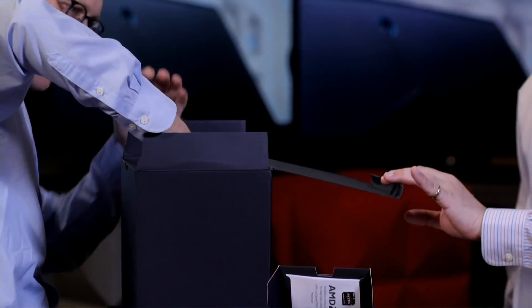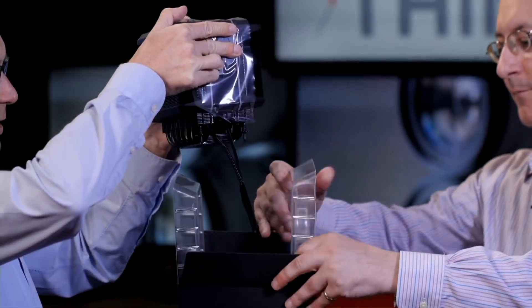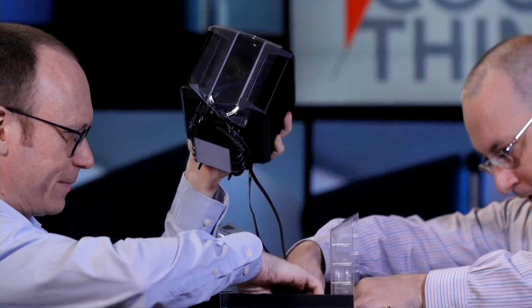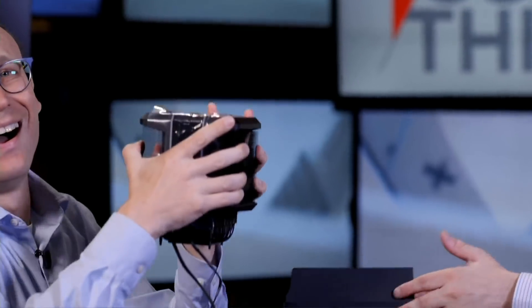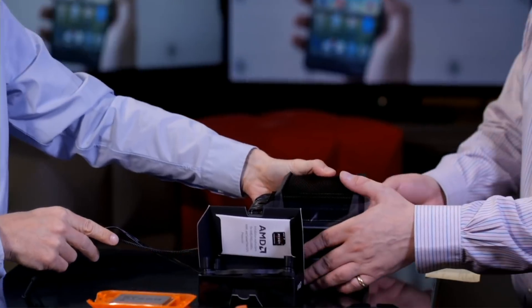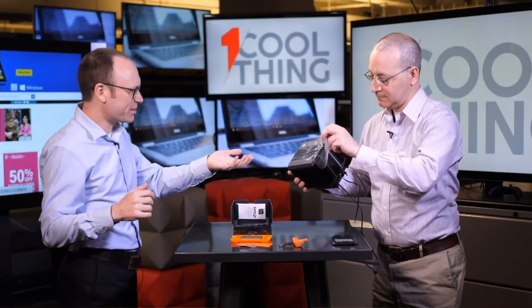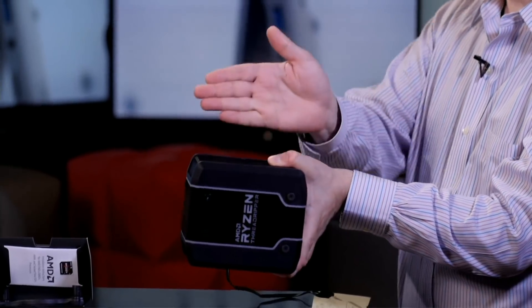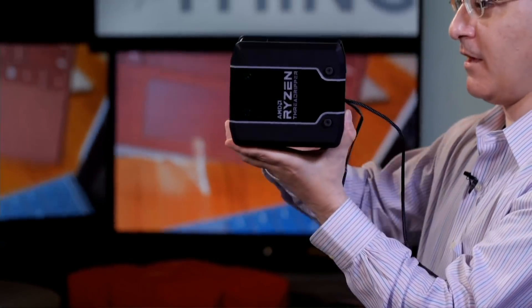Inside the box within the box, we have another Threadripper-branded product — and that's a big one. This is an air cooler for Threadripper that AMD will be introducing, branded AMD. It's called the Wraith Ripper, and it is kind of big. We were just talking about a big socket, and this requires serious depth clearance in your case — about eight inches from motherboard to outer edge.